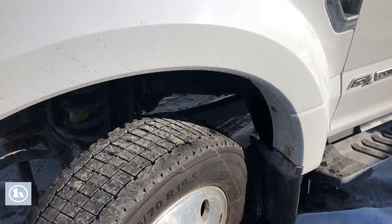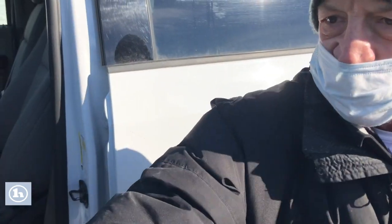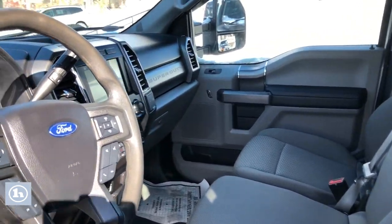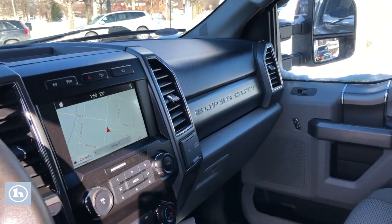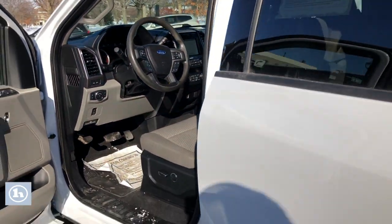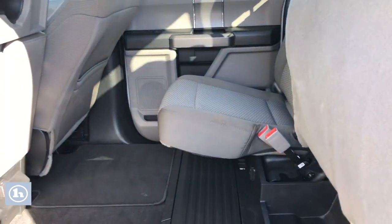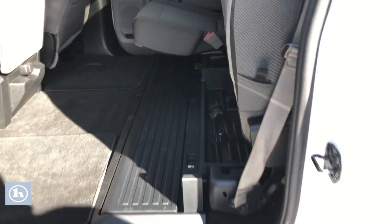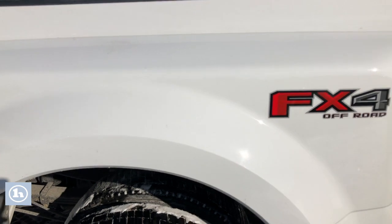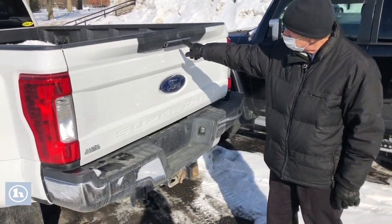I know you like the higher end trucks, but I had to tell you about this one just in case. Backup camera, all kinds of different things on this truck. Lots of power. FX4 package, by the way. Spray-in bed liner. Back window camera.